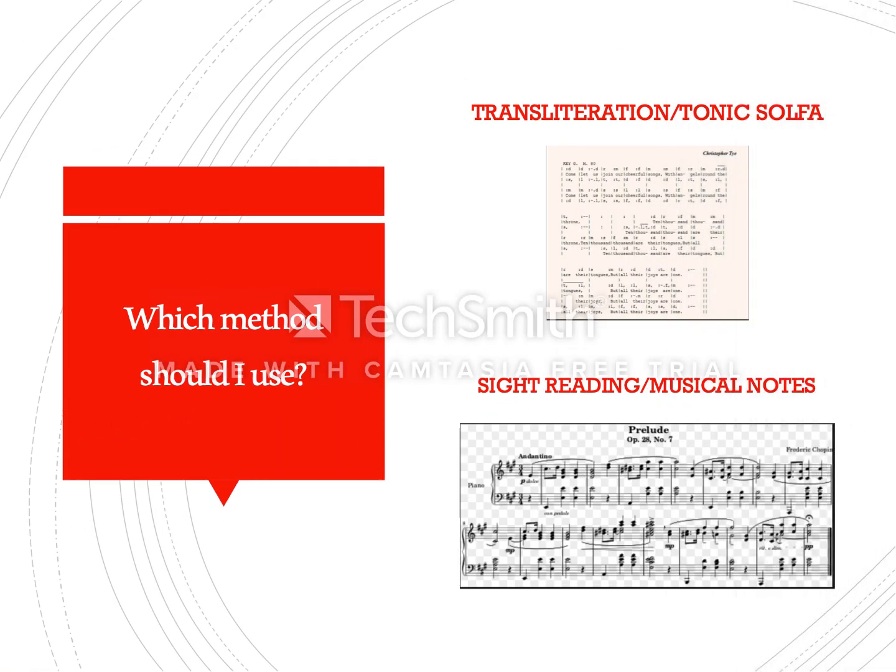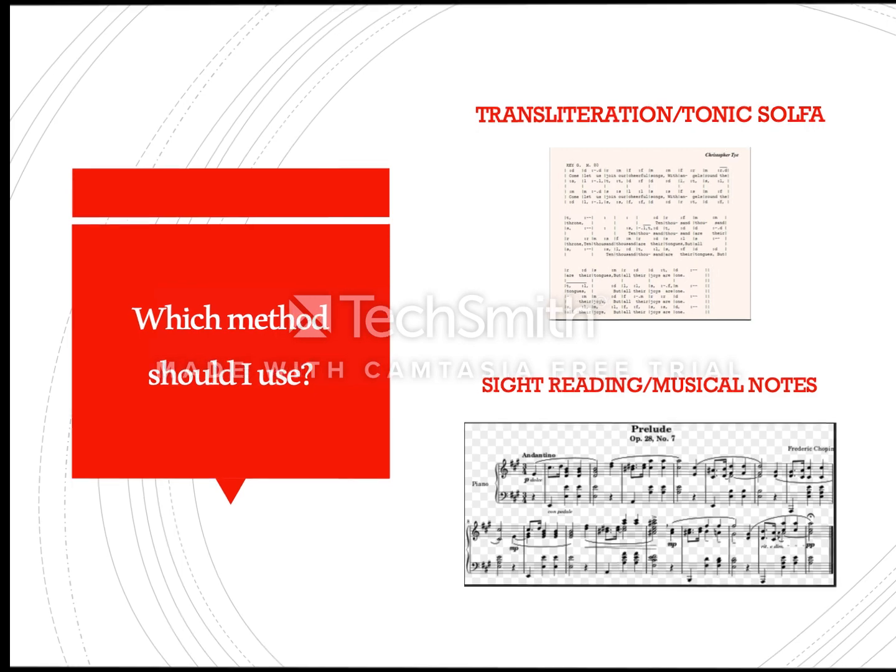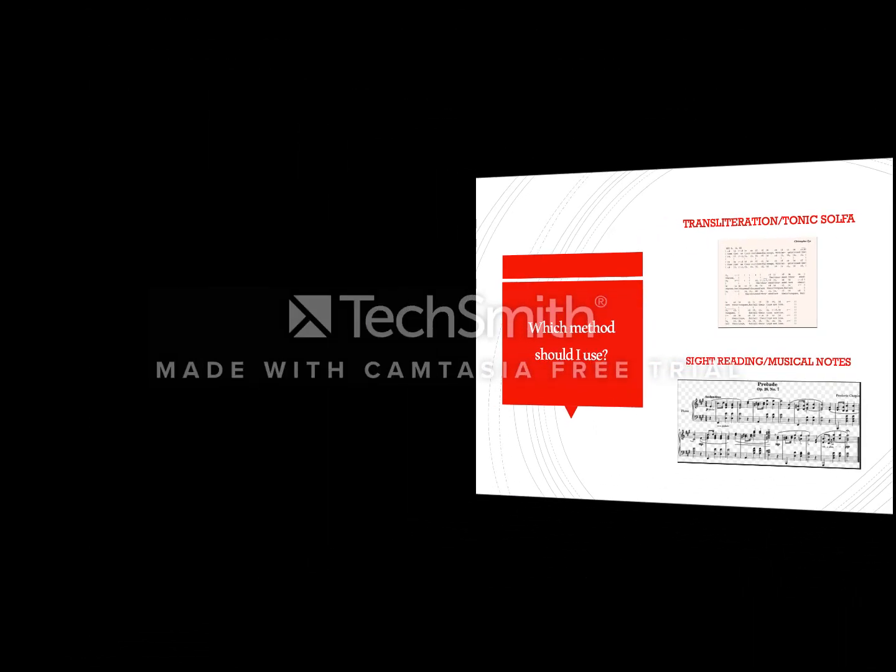The question you are likely to ask next is: which method should I use? Let us use an illustration from music. Transliteration is what I liken to reading tonic solfa, the approach that most keyboardists in the church use today when they play music.